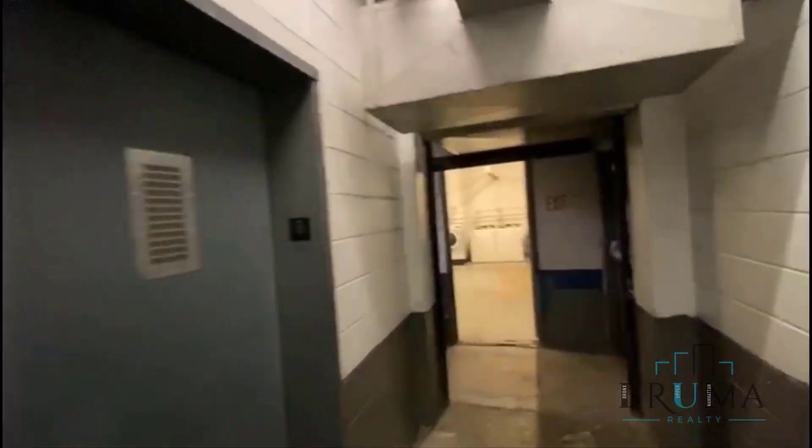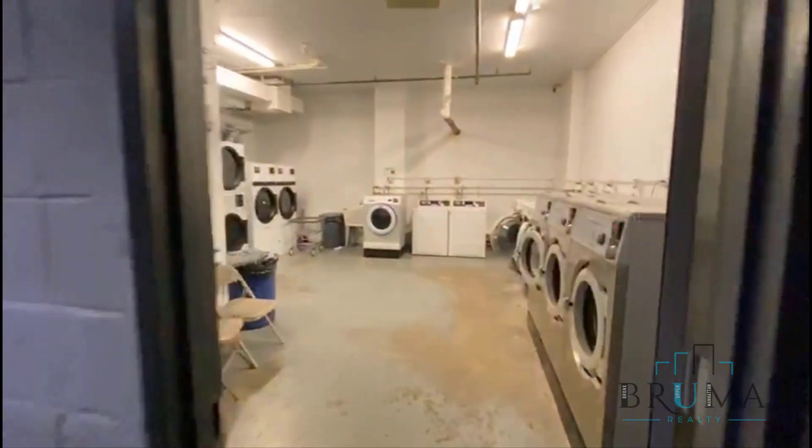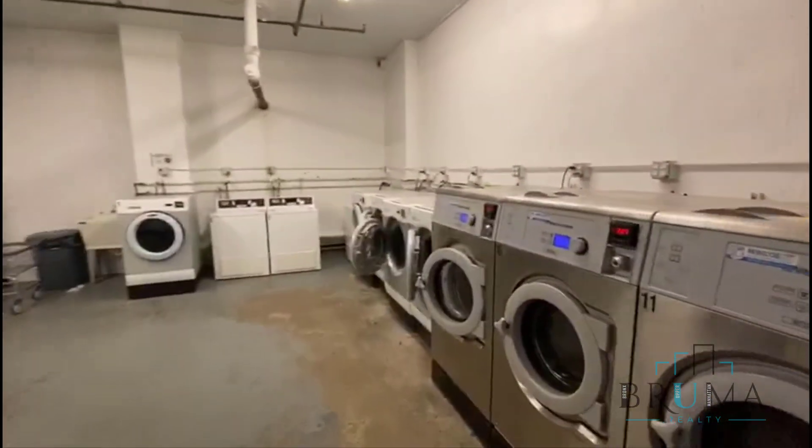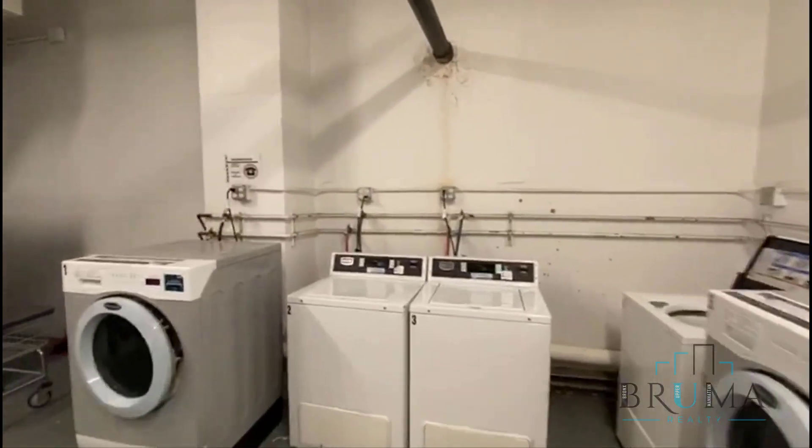And now we're going to the laundry room. Take the elevator down to the basement. Nice, large laundry room. Machines are card-operated.